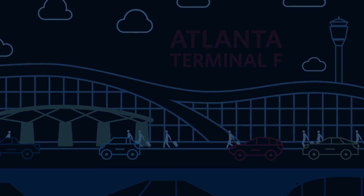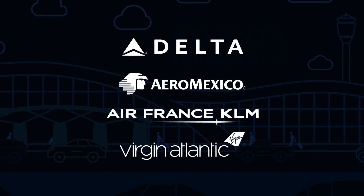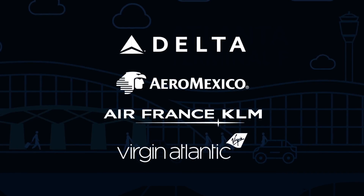Access will be available to customers flying Delta, Aeromexico, Air France KLM, and Virgin Atlantic. One look and you are on your way!